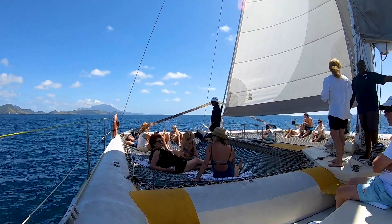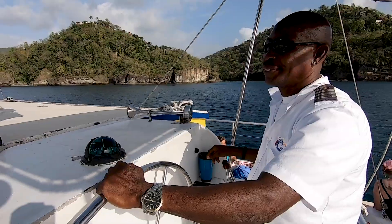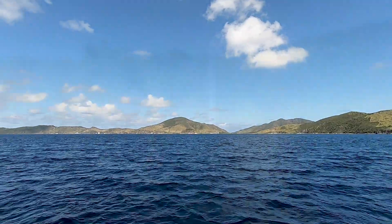The catamaran is very comfortable, very spacious. On the way to the snorkel site, there are beautiful views and beautiful scenery for you to see.